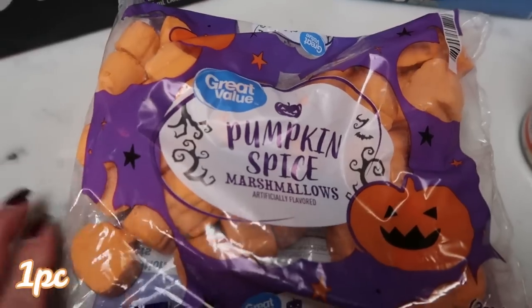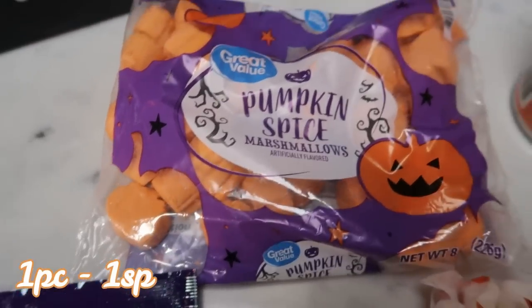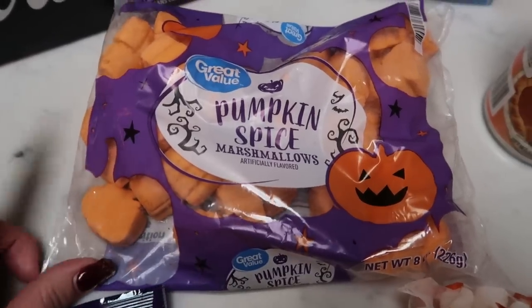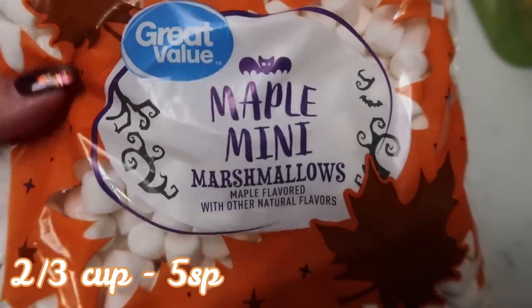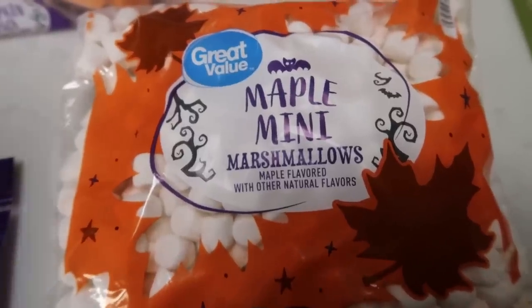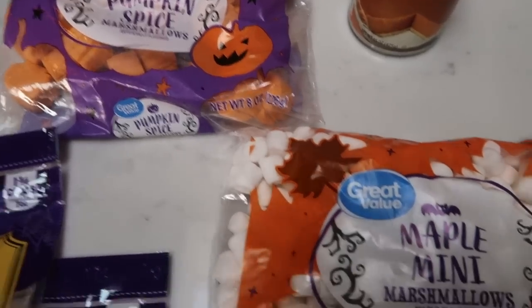Pumpkin spice marshmallows — I saw these online and I thought, how fun would these be in coffee or hot cocoa or apple cider? So I went ahead and picked them up. I probably will use them in some sort of recipe. I also found these maple mini marshmallows. I thought, how good would these be as Rice Krispie Treats? I'll just have them on hand for any type of baking recipe.